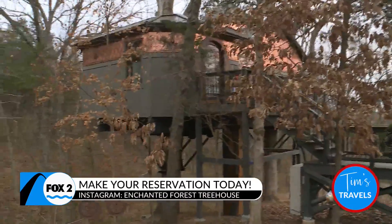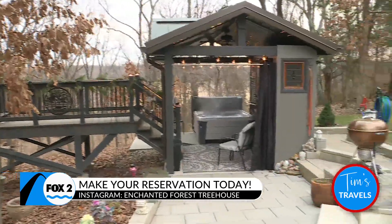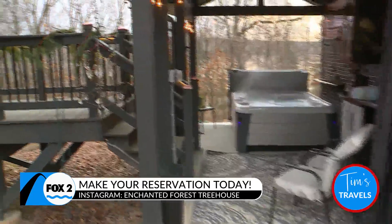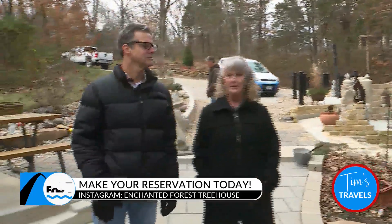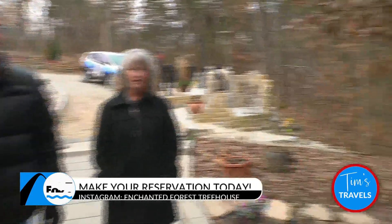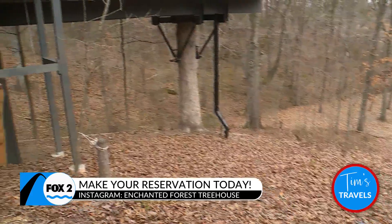Tell me about this idea and how you came up with it. Well, we were sitting here one day trying to figure out what we were going to do with retirement, and we decided to start a new career and become a bed and breakfast owner and start with a treehouse.